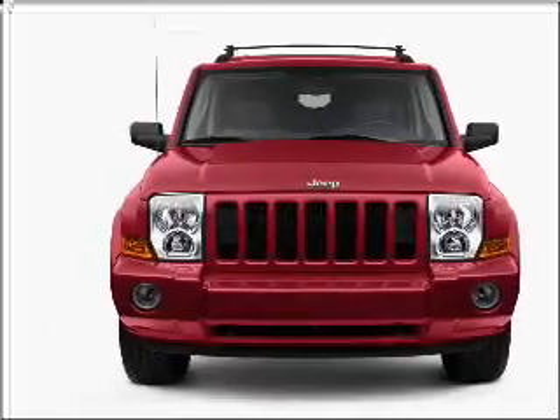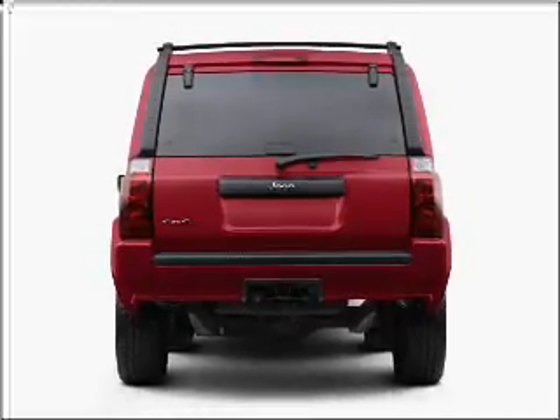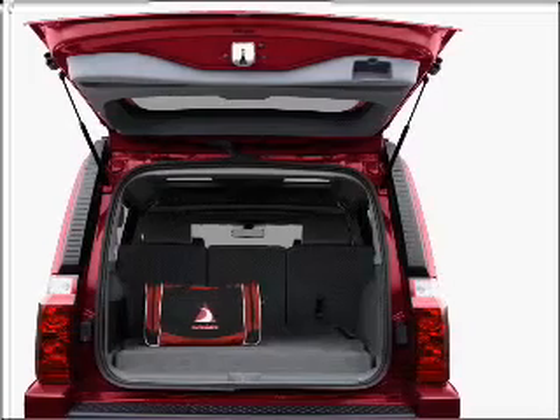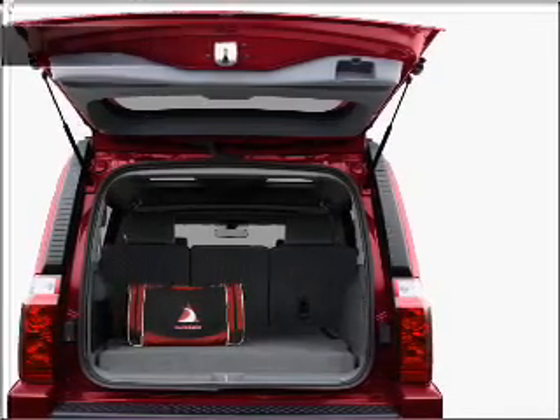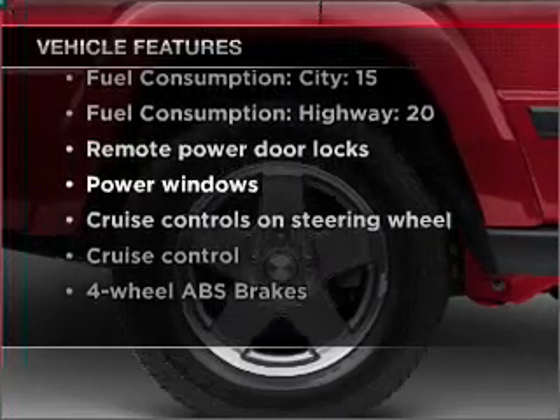With a solid six-cylinder engine that responds smoothly to its five-speed automatic transmission. Stand out from the crowd with premium wheels. The anti-lock braking system will help deliver you safely to your destination. And with these notable features, you won't want to miss out on the opportunity to own this amazing vehicle.